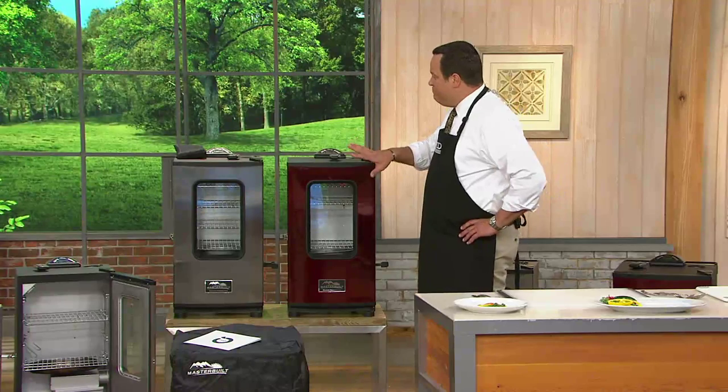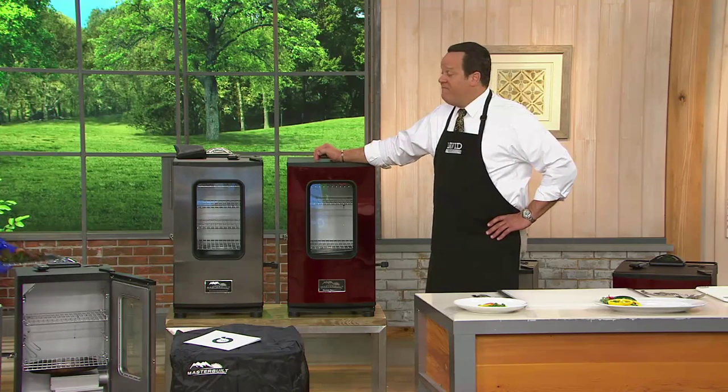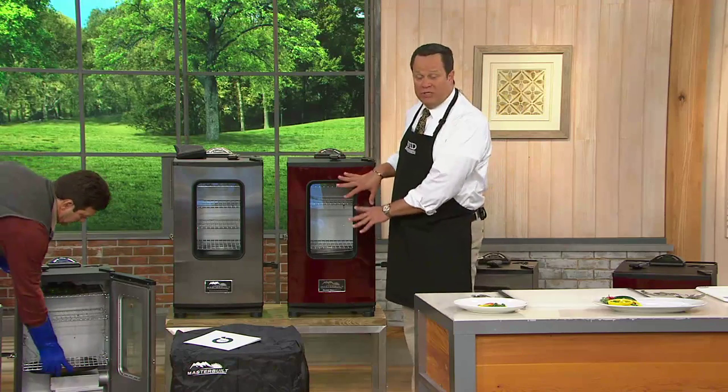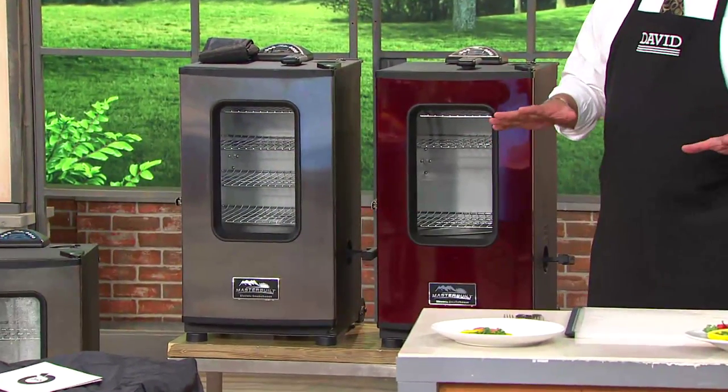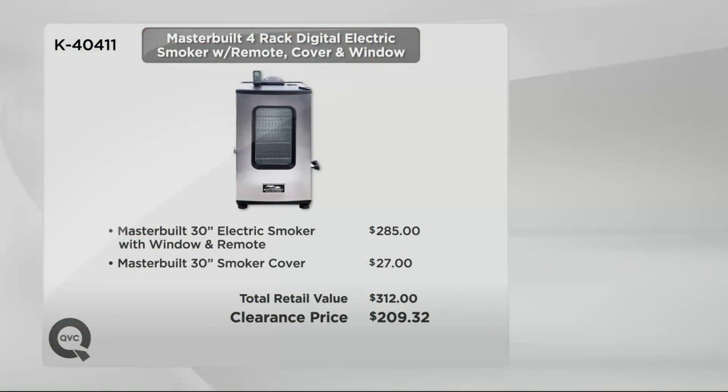Of the two colors we have today, cinnamon now has fewer than 150 left to go around. Bear in mind, this is clearance pricing — we can't get a reorder on this particular model. There'll be other Masterbuilt smokers going forward, but this particular model will go away. Here's the value story again: at retail, you're going to save over $100. The price is $209.32, first time ever at that low price, and we're going to put it on six pay.